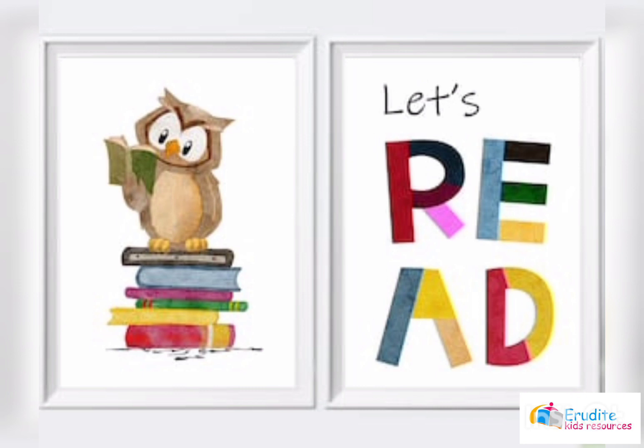First of all, I'm going to give you five seconds to observe the picture very well and to tell me everything you can see. Are you ready? Very well! Let's go!